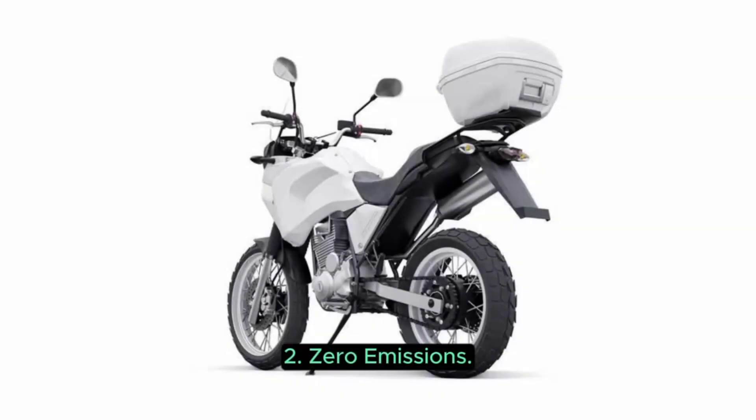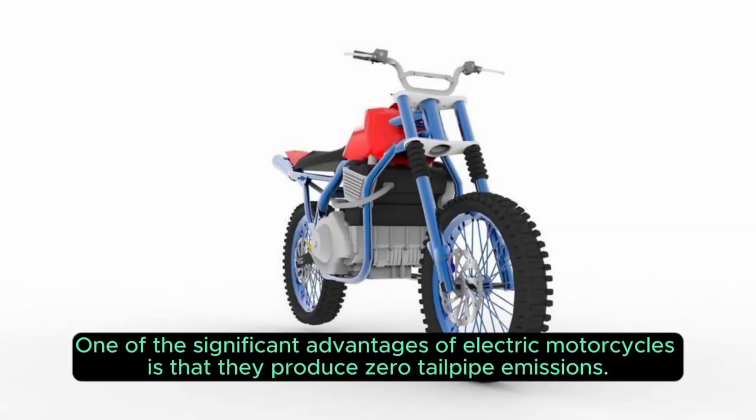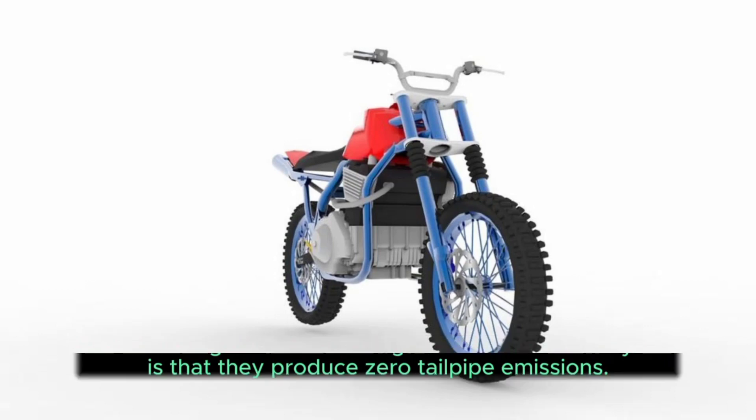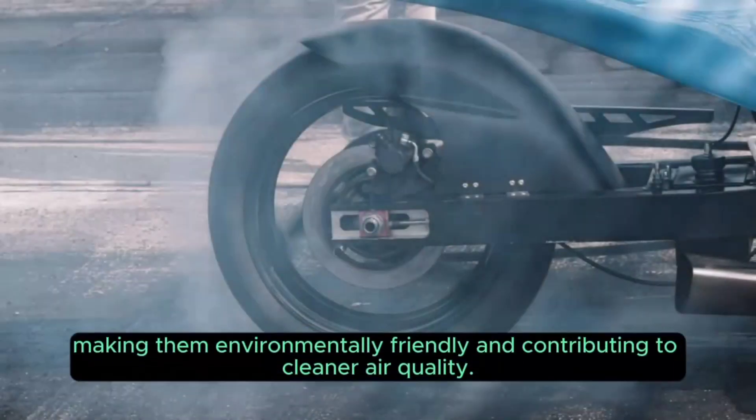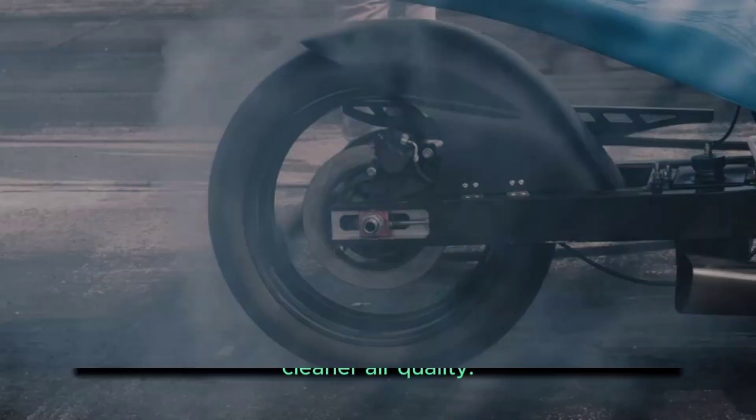2. Zero Emissions. One of the significant advantages of electric motorcycles is that they produce zero tailpipe emissions. They do not burn fossil fuels and release harmful pollutants into the atmosphere, making them environmentally friendly and contributing to cleaner air quality.